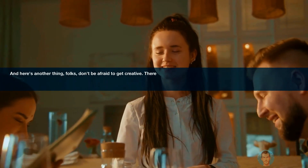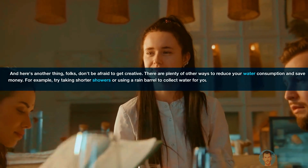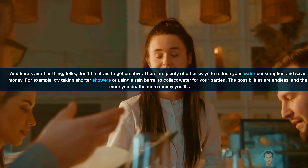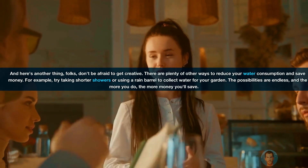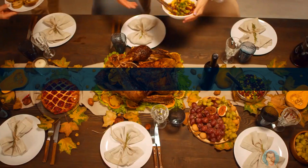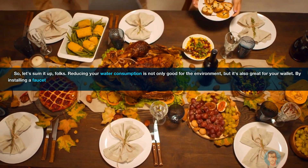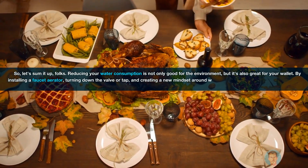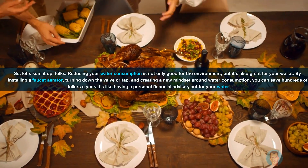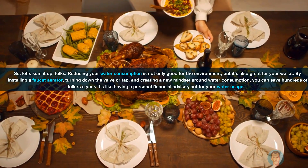And here's another thing, folks — don't be afraid to get creative. There are plenty of other ways to reduce your water consumption and save money. For example, try taking shorter showers or using a rain barrel to collect water for your garden. The possibilities are endless, and the more you do, the more money you'll save. So, let's sum it up, folks. Reducing your water consumption is not only good for the environment, but it's also great for your wallet. By installing a faucet aerator, turning down the valve or tap, and creating a new mindset around water consumption, you can save hundreds of dollars a year.